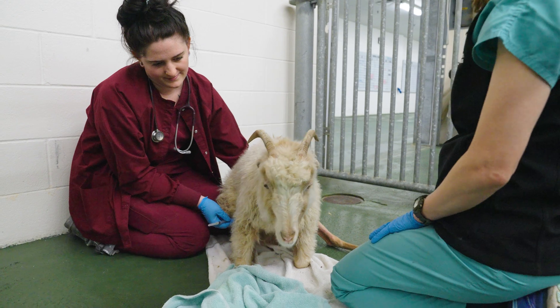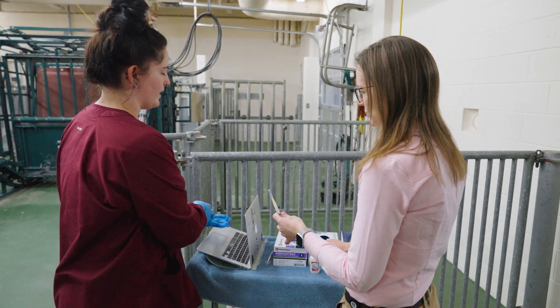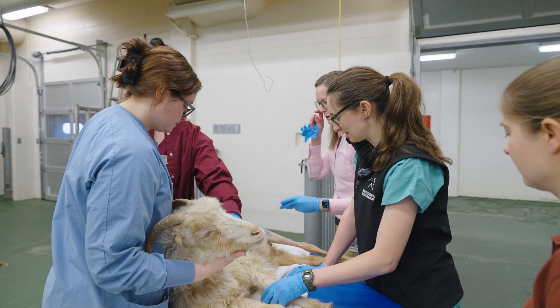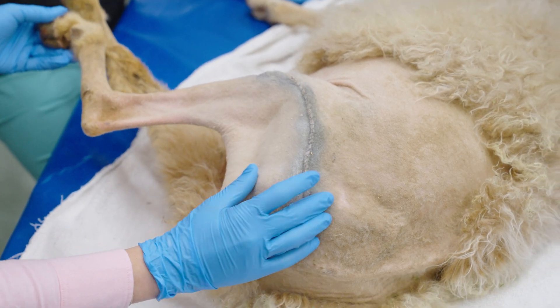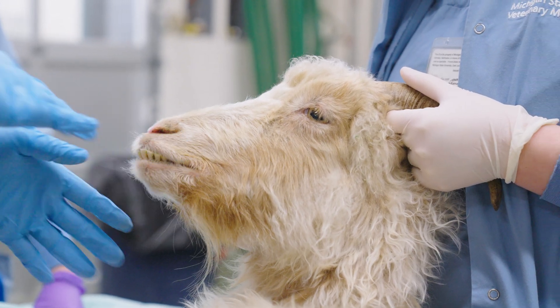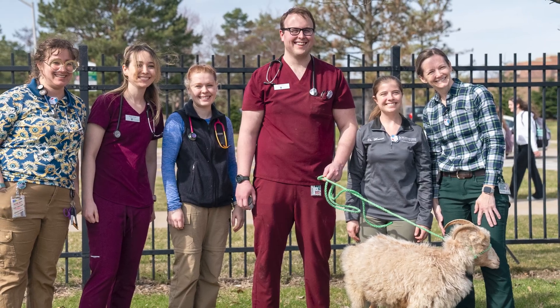These cases were great for students because both procedures are done commonly in small animal. They could use their small animal orthopedic knowledge — TPLOs, interlocking nails — on large animal cases. But they also still had to think: this is a ruminant, not a monogastric, so we need to consider how long to fast the animal before the procedure, what antibiotics we can use, what anesthetics we can use. It was a really good meshing of small and large animal, helping students realize that even if you're not going into large animal, a lot of what we do here can be applied to what you'll be doing in the future.